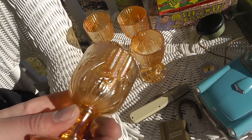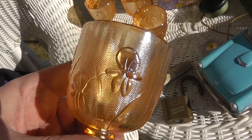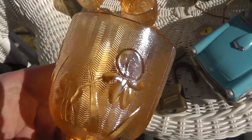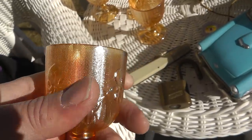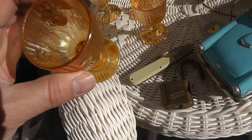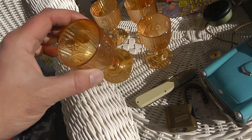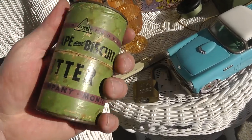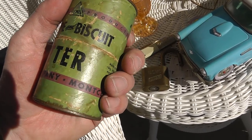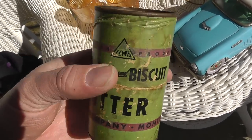Some little glass cups here. This pattern is called Iris — you can see the Iris flower — and the background is herringbone, so it's Iris and herringbone. Kind of a common pattern, but I haven't seen these little cups before, so I took a chance on them. $5 for the four. Also a little biscuit cutter container — two bucks.